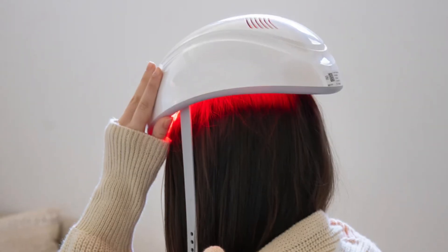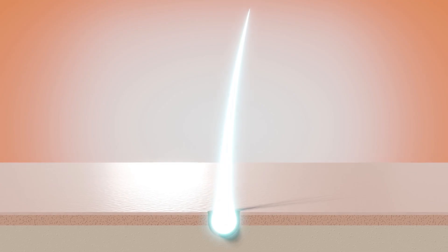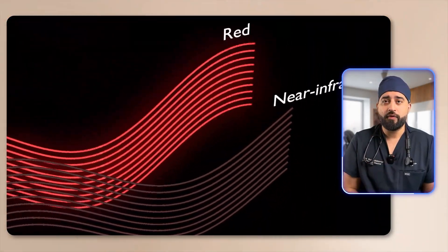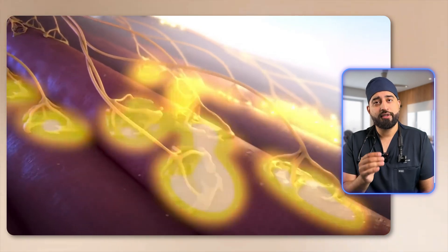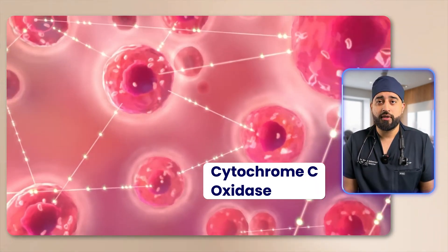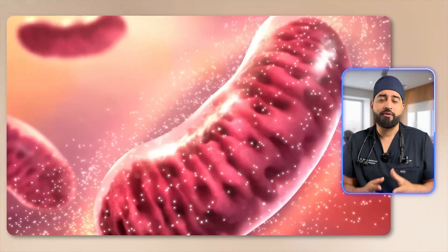You've probably seen the sleek helmets, LED caps, or laser combs that promise to reactivate dormant follicles. The concept sounds futuristic — using light to grow hair — but the science behind it is surprisingly logical. Red light therapy uses low energy red and near-infrared light, usually with a wavelength between 630 and 680 nanometers. That light penetrates the scalp and is absorbed by an enzyme inside your cells called cytochrome C oxidase, which lives within the mitochondria — the powerhouse of your cell.